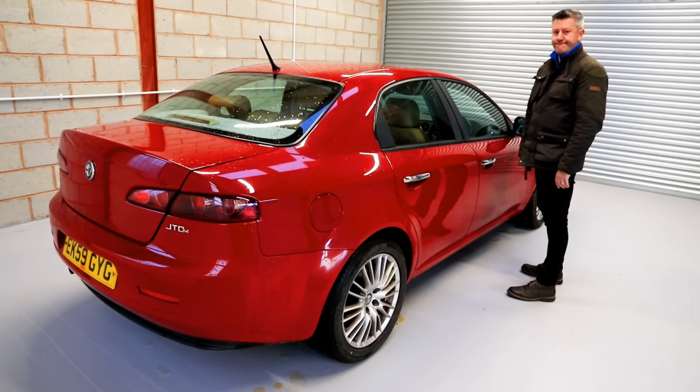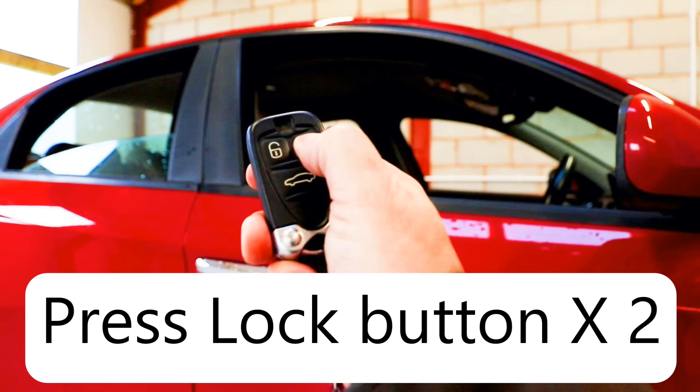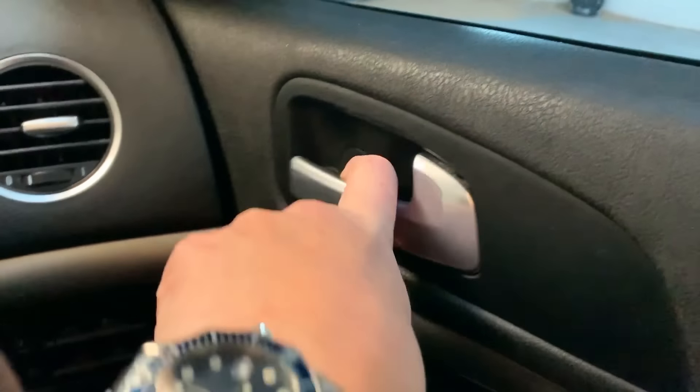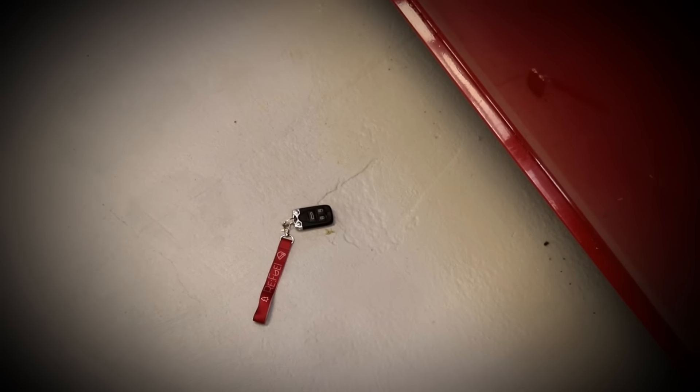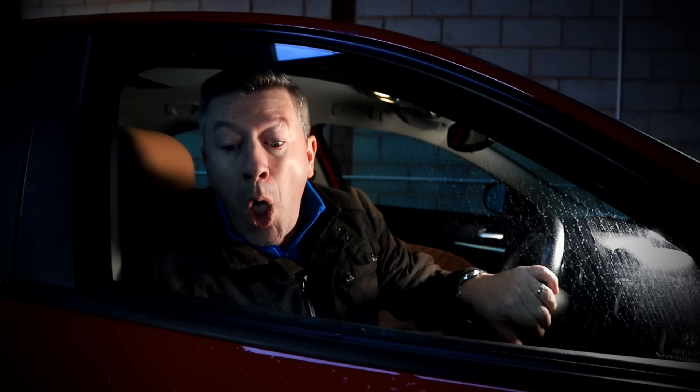Hack number two: Activating deadlocks. Did you know that your 159 has deadlocks? Unless you're in some EU countries such as France — sorry, France. Simply press the lock button on your remote twice to activate. These deadlocks, once activated by the remote, will prevent the doors being opened from outside, or even inside the car, without the remote being used to unlock again. Hey presto — you can't get out! Oh dear. Did you leave the keys outside, Chris? It's going to be a long night.